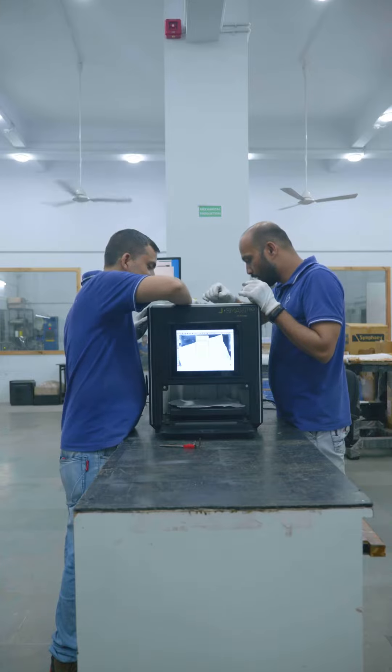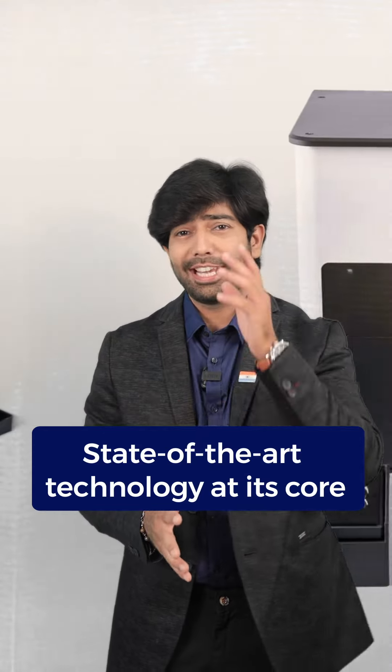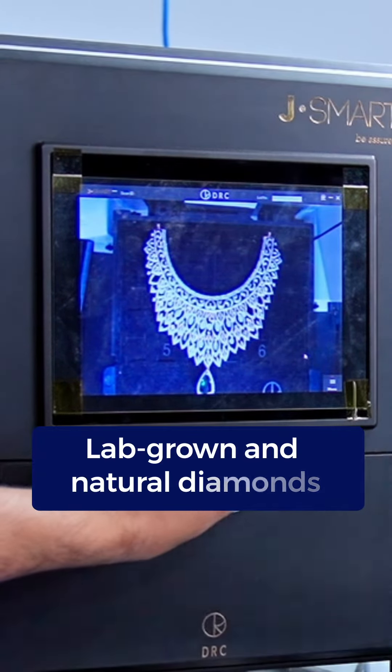In a market flooded with diamonds, how can you be certain of their origin? Well, that's where DRC's Diamond Detection Machine offers the ultimate solution. With state-of-the-art technology at its core, DRC's Diamond Detection Machine are equipped to detect the subtlest of differences between lab-grown and natural diamonds.